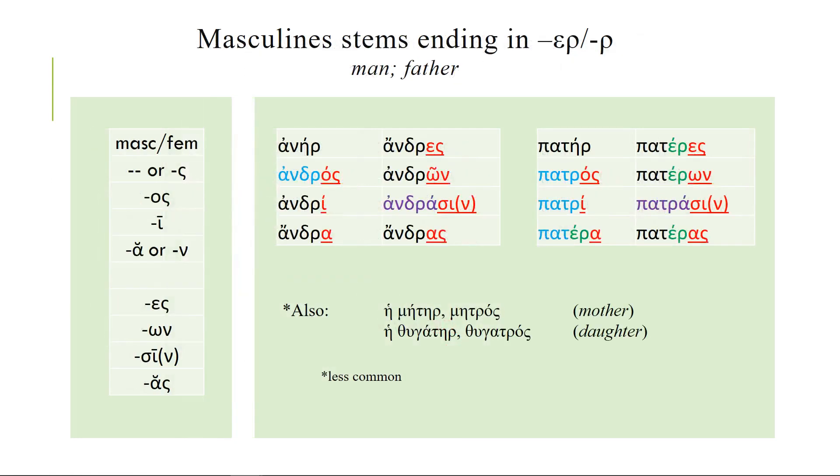Masculine stems ending in rho: we have anēr which becomes andros. The dative plural is a little funky — that's the only problem. Pater adds a little twist to this. Pater, as you might expect, is an incredibly old word going back to Proto-Indo-European, as do mater and thugatēr — mother and daughter. What's weird is you get this intermittent epsilon in the stem. So pater becomes patros, patri, but then patera, pateres, paterōn — and we lose it again for patrasi and then pateras.